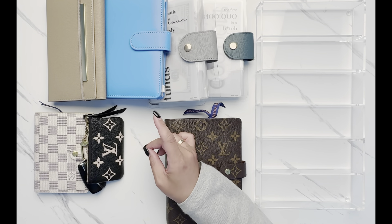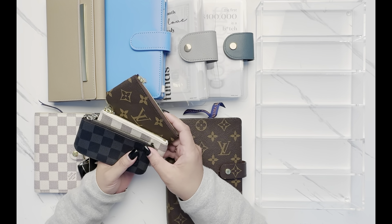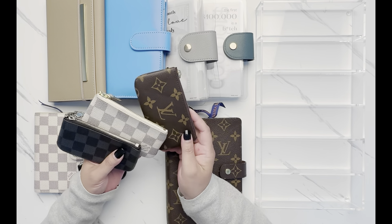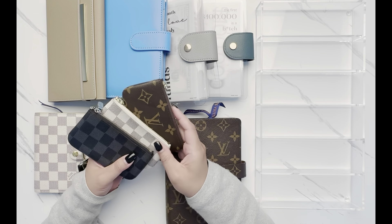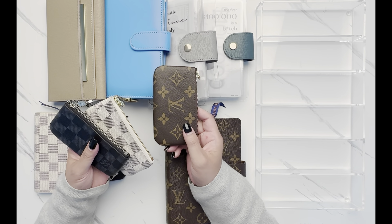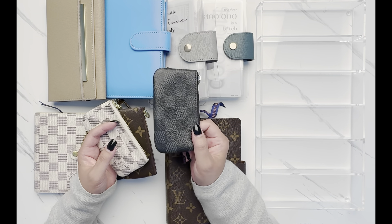I do have it in several different combinations. Back when I was not budgeting very smartly, I was like, I need to collect these. So I have one in the monogram, Damier Azur, and Damier Graffite. I kind of switch them out depending on what color purse I have for the day. I've also debated giving one to my husband so he can use his key on it and slip it in the bag he usually carries.